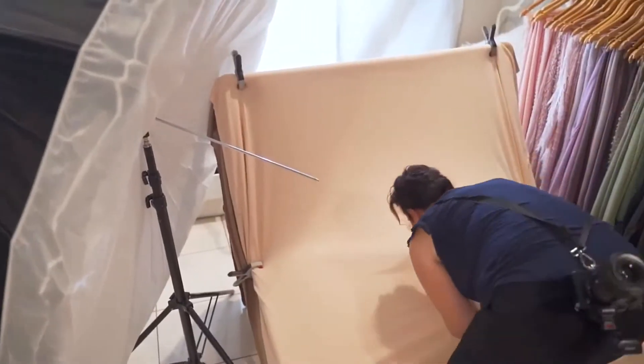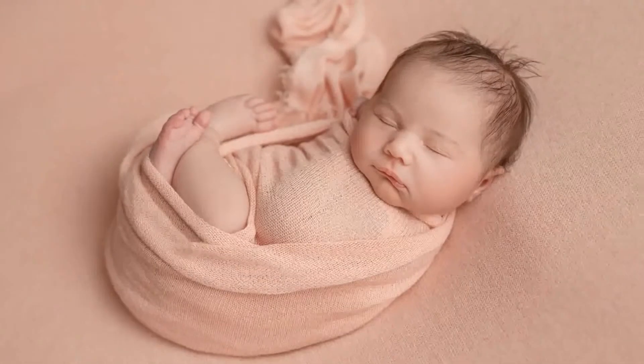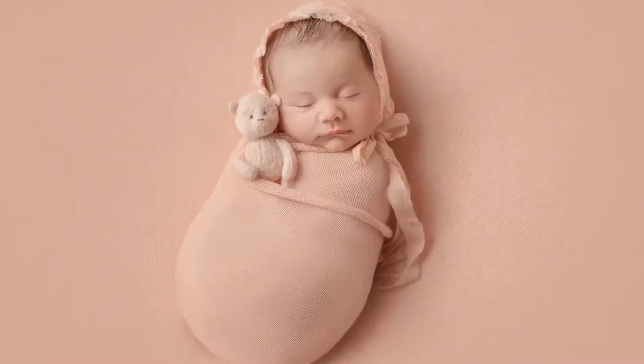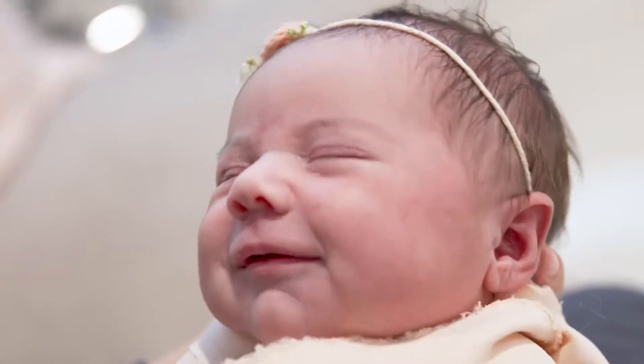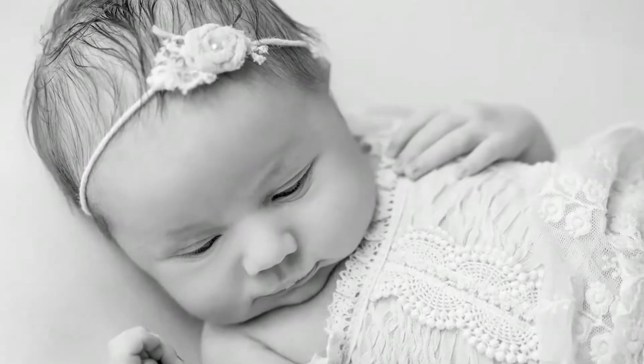With newborns their skin is soft and delicate, so we need a light that matches that, and I found the V1 was great. Previously I've used speedlights and I never thought about using them for newborn photography. But the V1, because it's a lithium battery, just kept firing all day. We were working from 9:30 until 2:30 this afternoon and it just kept on going.